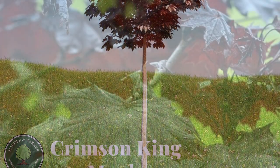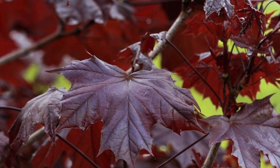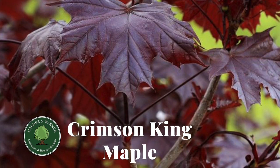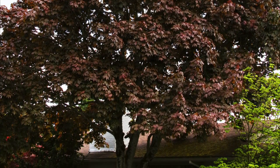First of all, it's hard to overlook its dramatic leaves. Most shade trees only grace us with a few weeks in the fall of vibrant colors, but the Crimson King Maple will provide dark reds and purples to your garden all the way through the growing season. It's truly the largest growing and toughest of all the red leaf trees I know.